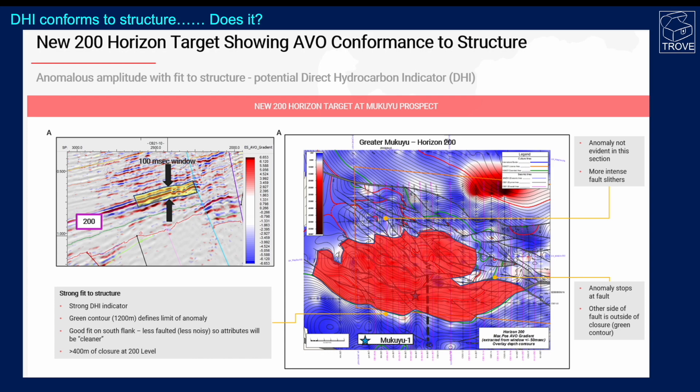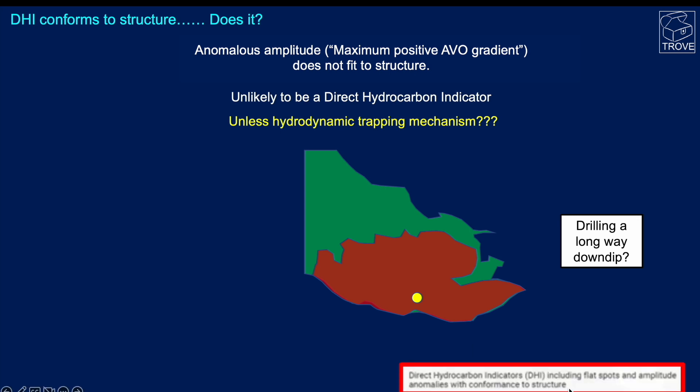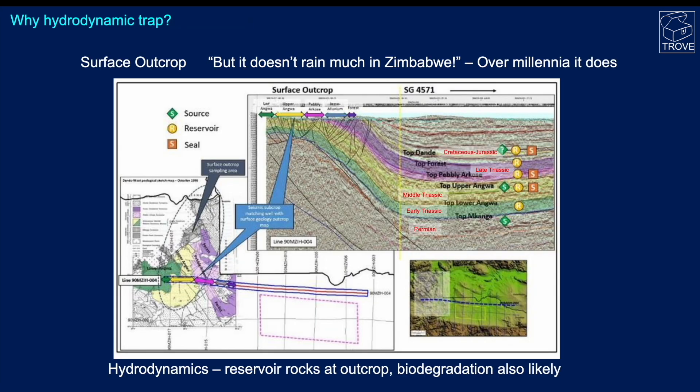What is a hydrodynamic trap? From the online presentations, direct hydrocarbon indicators including flat spots and amplitude anomalies are described as having conformance to structure — we don't agree with that statement. The seismic line and map show the mapped extent of outcrop of these sequences, which actually crop out at surface. This sets up the potential for meteoric waters entering this system into the various aquifers, bringing lots of water — and with it lots of microbes and bugs — into this artesian system. There is great potential for biodegradation in this region.